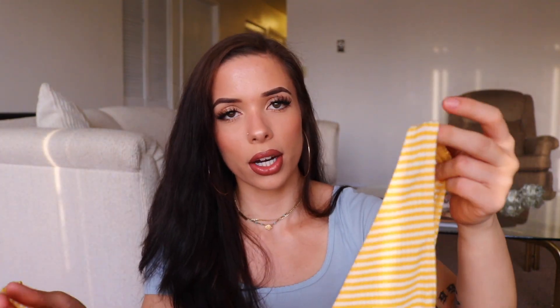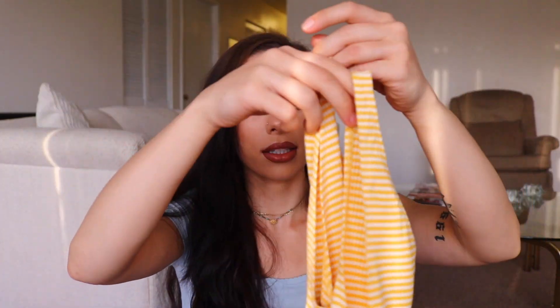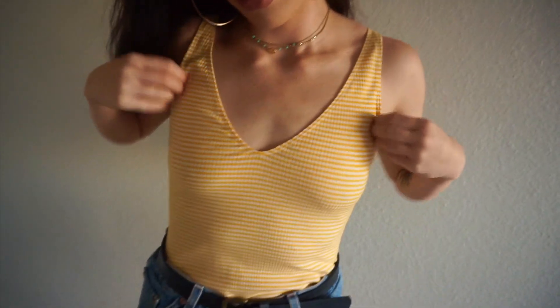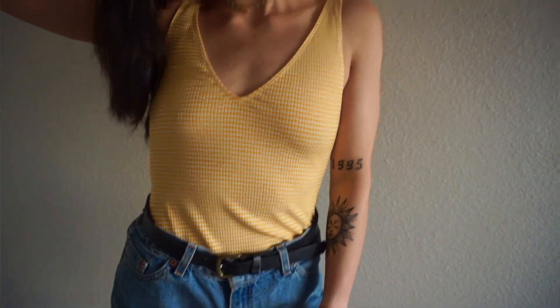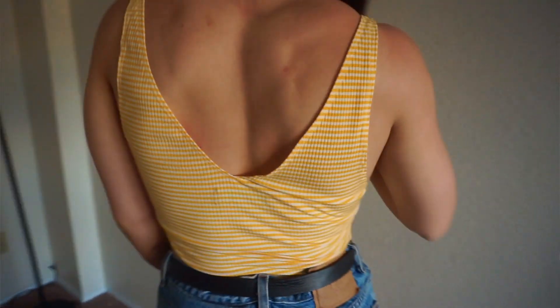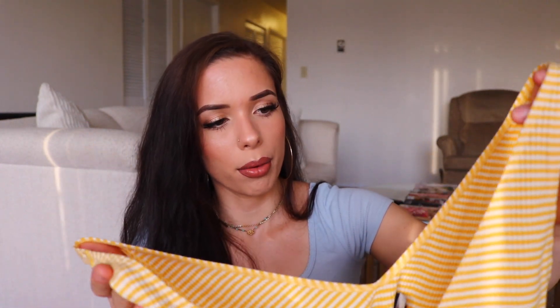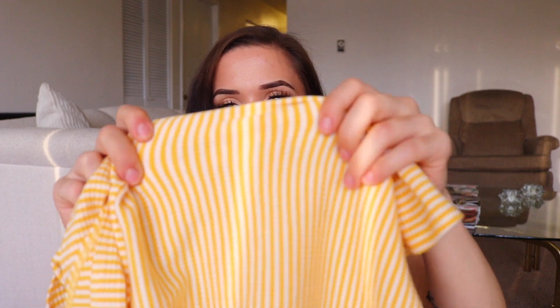The next thing I got is this kind of like tank top — it has a V on both sides. I got it from Reformation, just bought it online as well. Because it has a V on both sides, I feel like the V cut is the most flattering on me. And this is a thicker material too, so I find it more flattering as well.